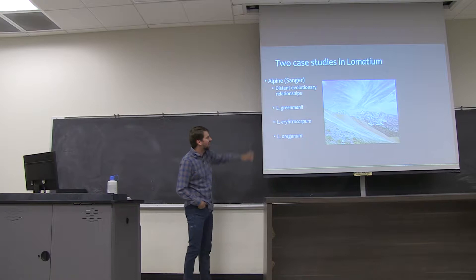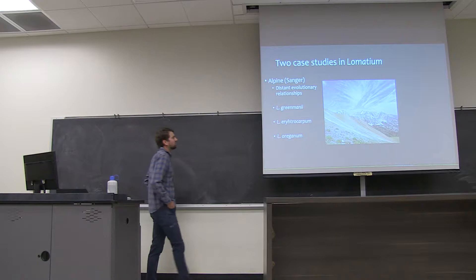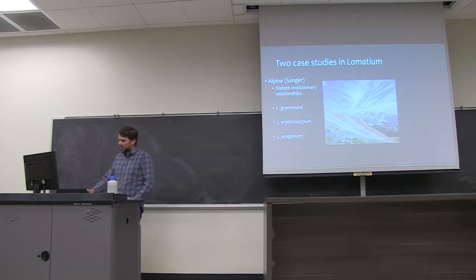We'll have two case studies in Lomatium species. One, we're going to be in the Alpine, and here we'll have very distant evolutionary relationships, using Sanger sequencing to uncover species boundaries. We have Lomatium greenmanii, Greenman's Lomatium, Oregon's Lomatium, and red-fruited Lomatium, Lomatium erythrocarpa.